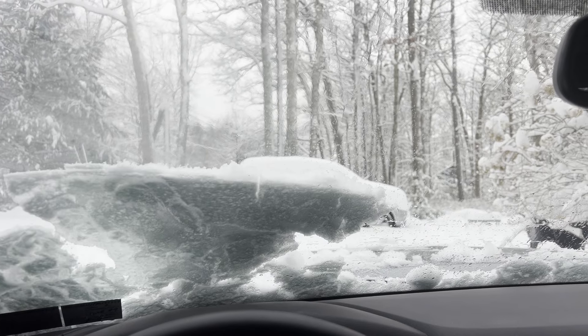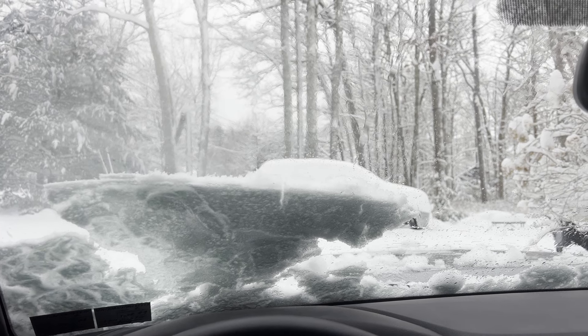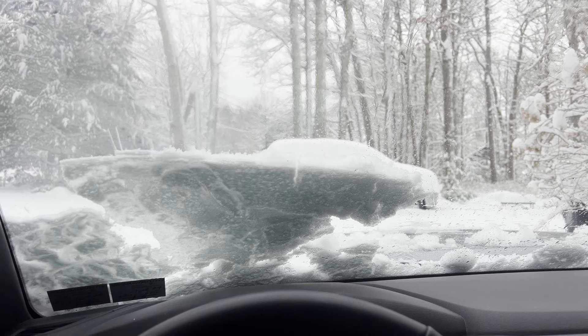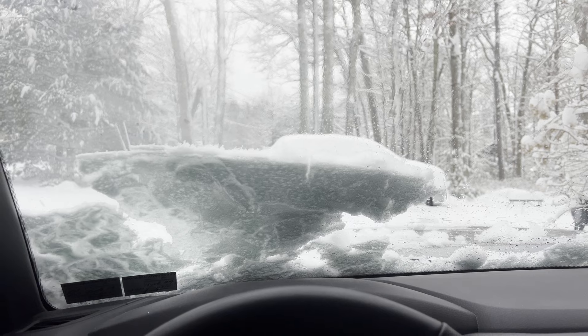Hey, what's going on guys? So we got hit with some snow and yeah, it's still winter for sure. We got about 11 inches or so, but it's not quite done yet. There's probably another two or three hours left of just some light snow here and there.